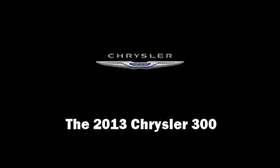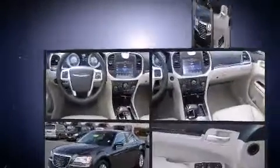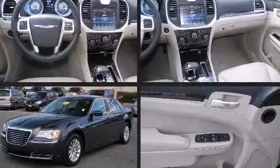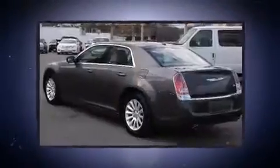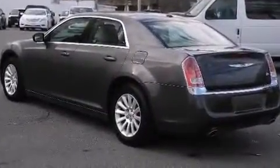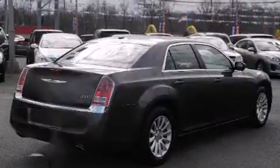Familiarize yourself with the 2013 Chrysler 300. This four-door, five-passenger sedan still has less than 25,000 miles. It features an automatic transmission, rear-wheel drive, and a refined six-cylinder engine.